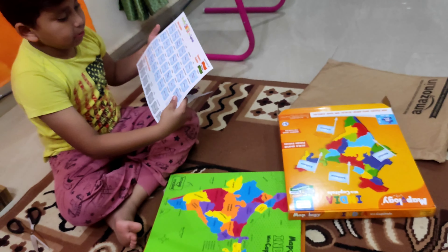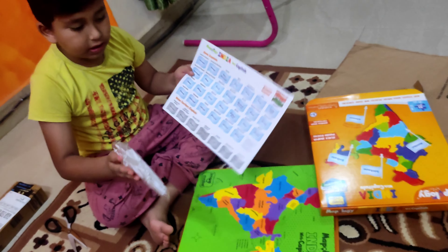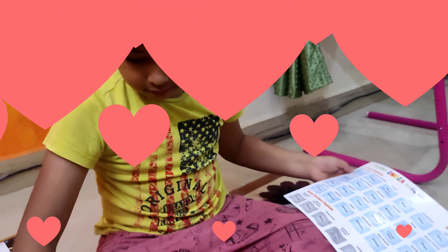See this? I'm going to open it. I want some stickers! Wow! We have two stickers. We have two stickers.